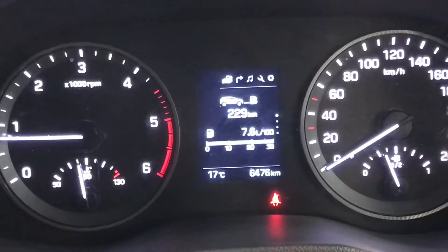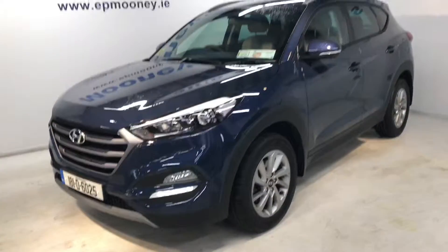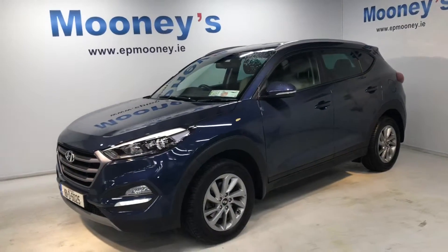This car only has 6,476 kilometres on the clock. It's fully serviced here at Mooney's and it comes with the remainder of its Hyundai unlimited mileage warranty.